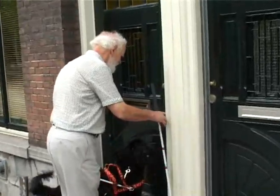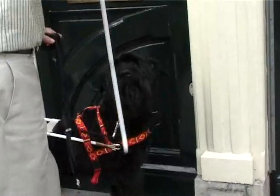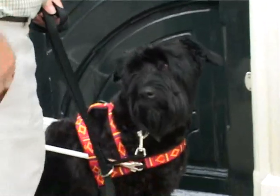The dog also helps with overcoming social barriers. The life of the owner changes for the better. People are more open towards dog and owner.